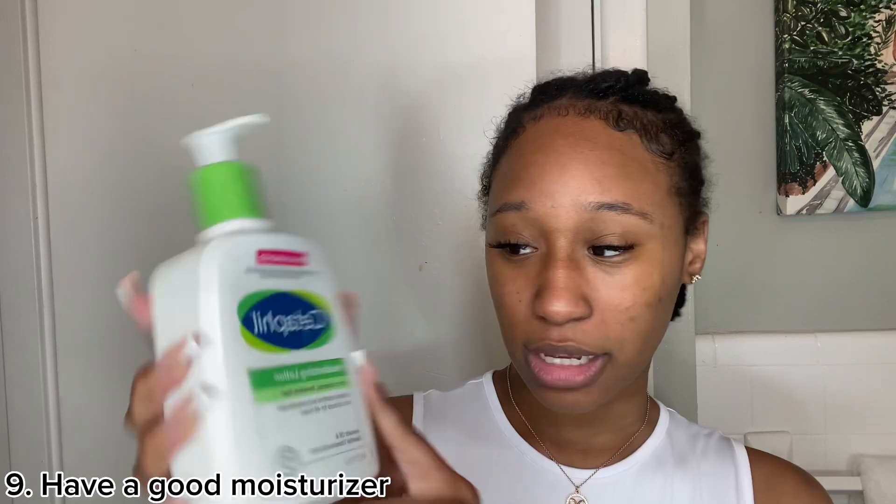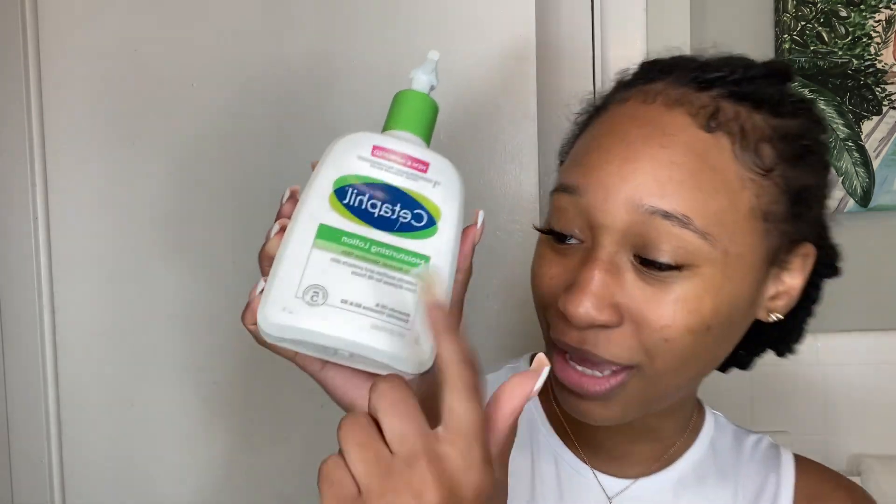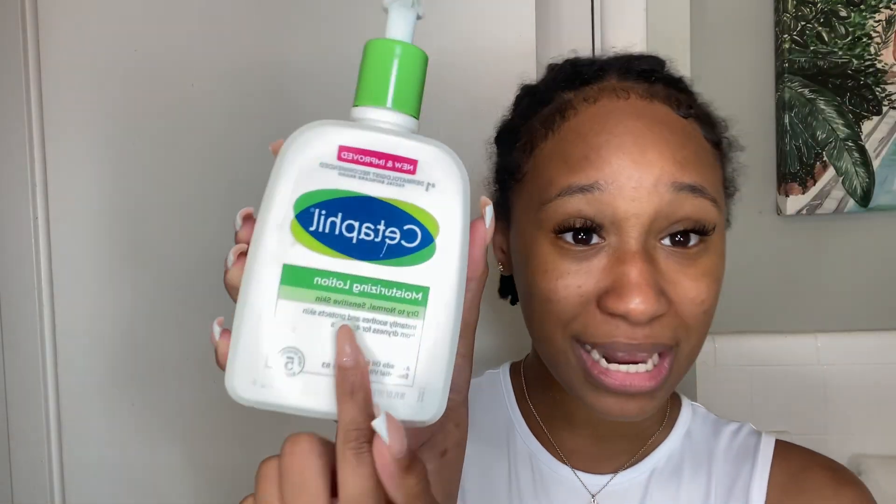My face is completely hydrated. I've rinsed off both the lip mask and the face mask, so now we can get into my actual skincare routine. The first part is my moisturizer — that's the next tip: you have to have a great moisturizer. I use the Cetaphil moisturizing lotion because it's for dry to normal and sensitive skin. I take some on the back of my hand and massage a really good amount in.